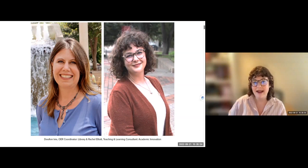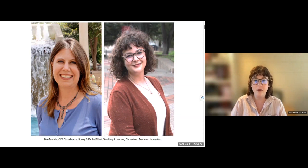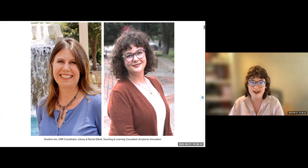I am a teaching and learning consultant with Academic Innovation, and I focus specifically on digital tools. A lot of my work is partnering with faculty one-on-one to talk about digital tools they might be using or want to use in their course, or problems that could be solved by digital tools — but also leading initiatives and developing courses and resources for faculty using digital tools like Pressbooks, which is why I get to work with Deanne on this project.